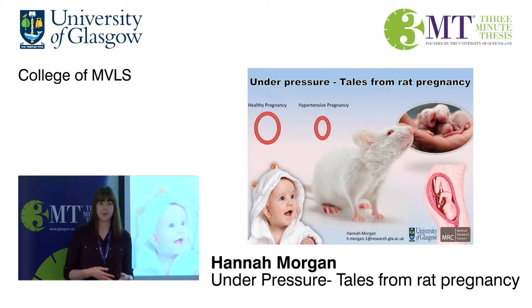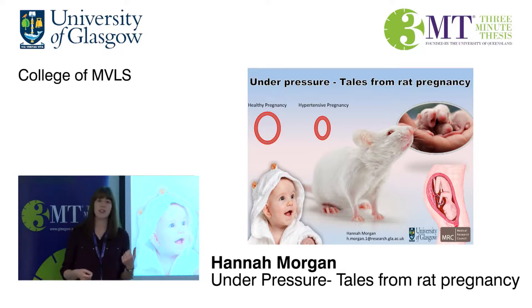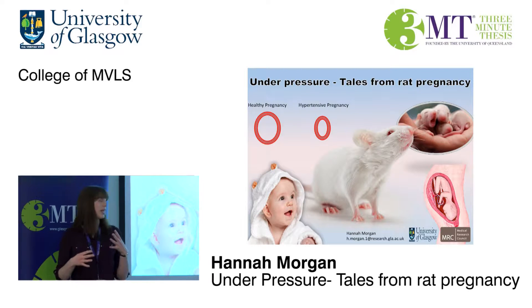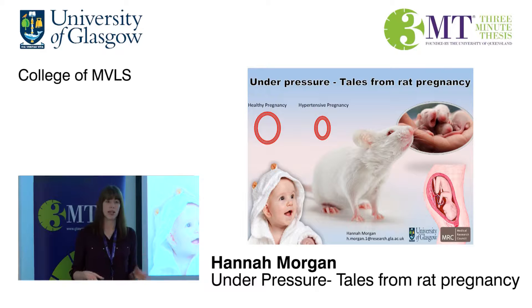Problems arise when this goes wrong. In hypertensive complications, we know that these blood vessels are narrower and smaller. And that's where my research comes in. At this point, you might be thinking: what on earth have rats got to do with this? Rats and humans have a really similar pregnancy — not in terms of the number of offspring, since rats can have up to 15 whereas women tend to have one or two, but in terms of the actual development of the placenta and how the placenta impacts these maternal blood vessels. They're remarkably similar between rats and humans.